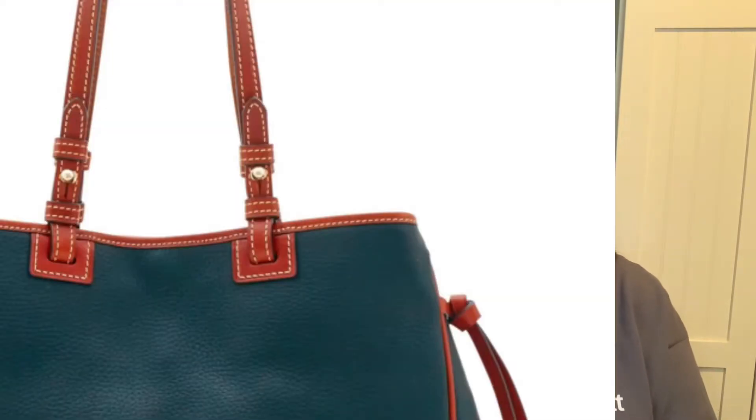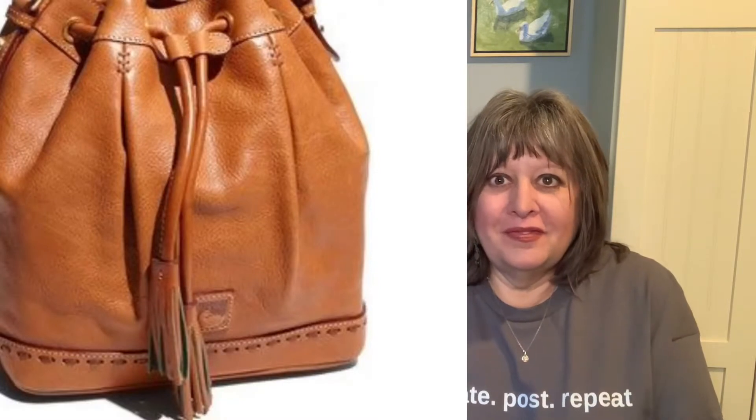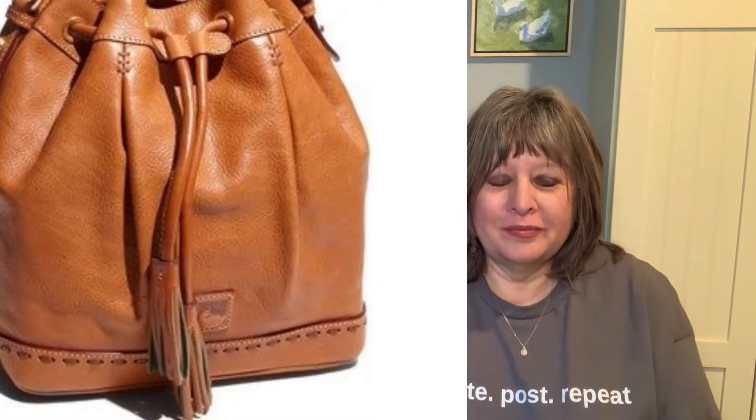Sticking with the way the strap is attached to the bag, you may or may not know the way Dooney and Burke attaches that leisure shopper strap with the leather-on-leather attachment — I really like that. And we've talked about whip stitching in the past; I'm fairly obsessed, and that will make me think about buying a bag more often than not.